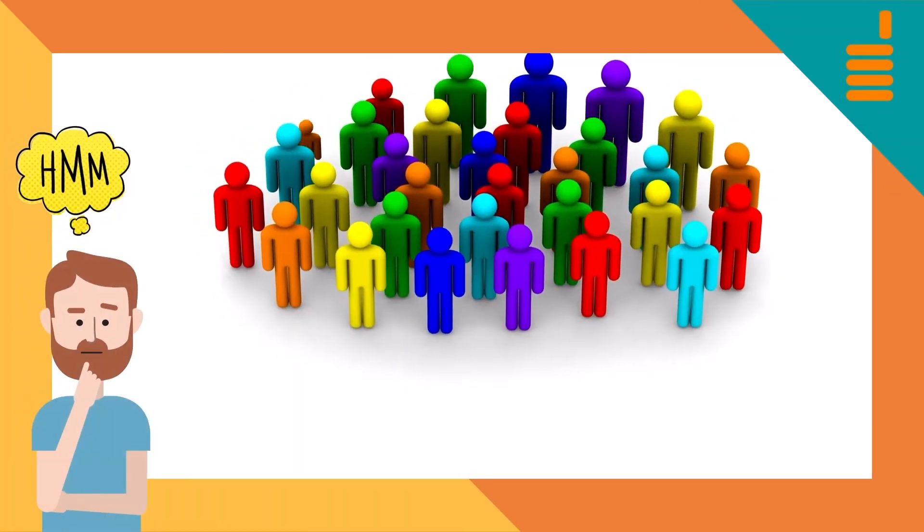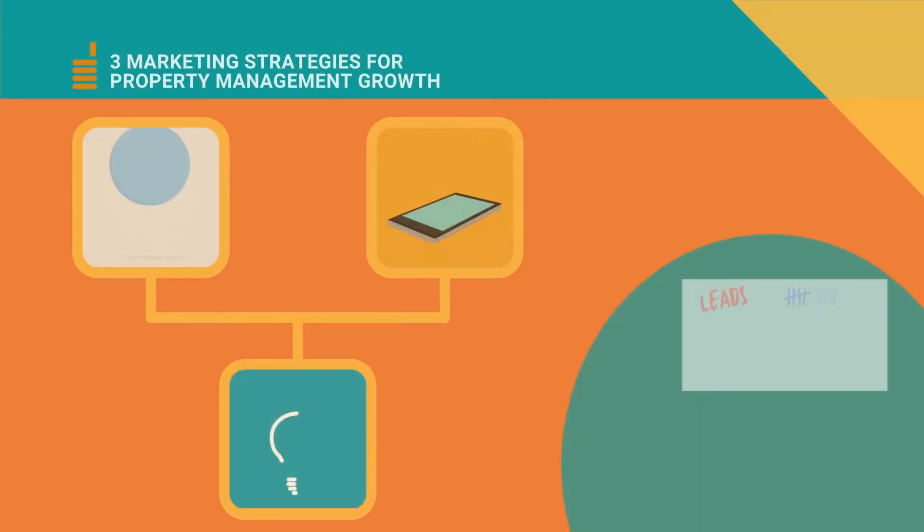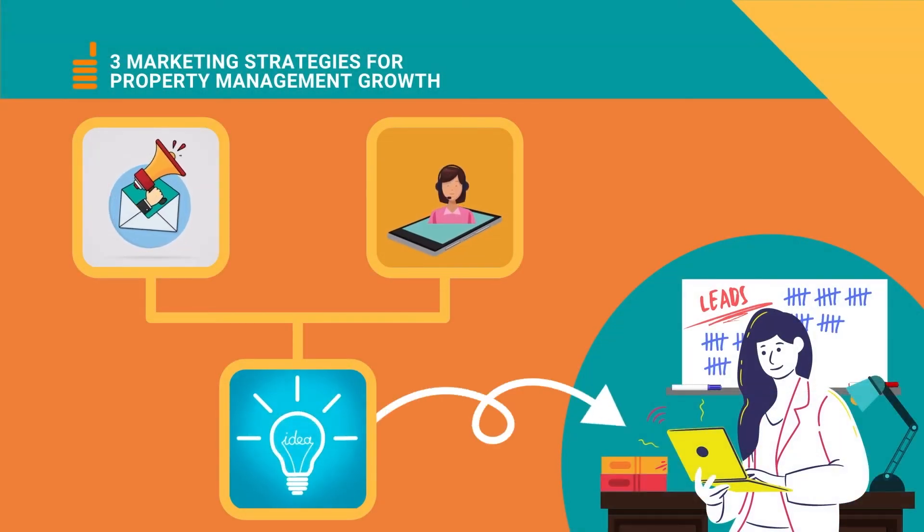So what exactly is lead nurturing? Lead nurturing is a process through which you can warm up and move leads further down your sales funnel. This can include email campaigns, phone calls, and other marketing strategies.